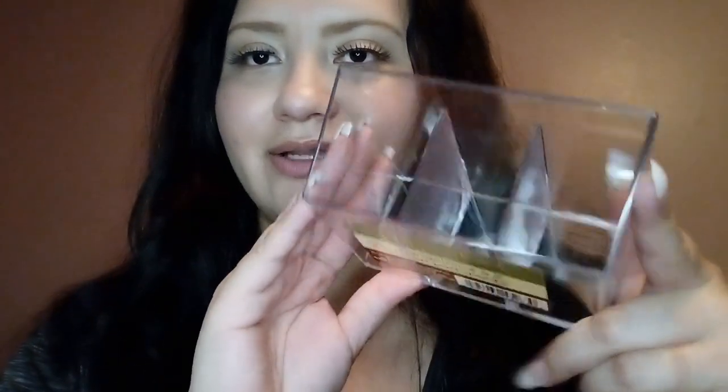Another thing I got from there is this clear container where I can put my brushes or anything I want. It's a three-compartment organizer. I got it at Dollar Tree. I'm going to put my little brushes in there, eyeliner, whatever fits.